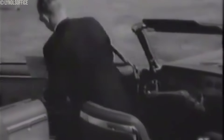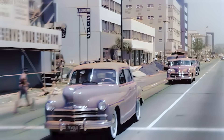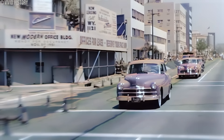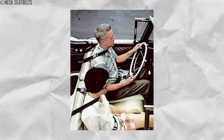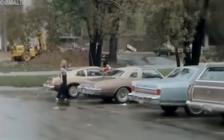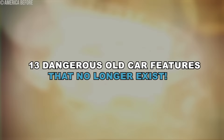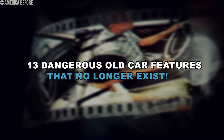Life is filled with little bumps. Do you remember when cars were more metal than microchips and safety took a back seat to style? From impaling hood ornaments to neck-hugging seatbelts, these relics once graced our roads, leaving a trail of danger and innovation. Why did automakers experiment with neck seatbelts, and what happened to those menacing hood ornaments? Join us on this nostalgic ride through 13 dangerous old car features that no longer exist.